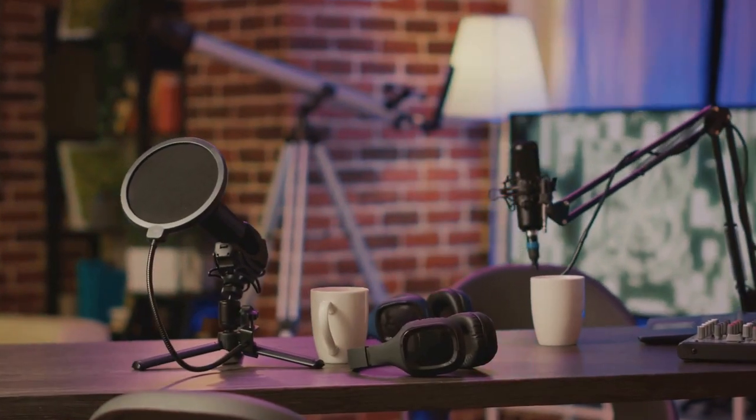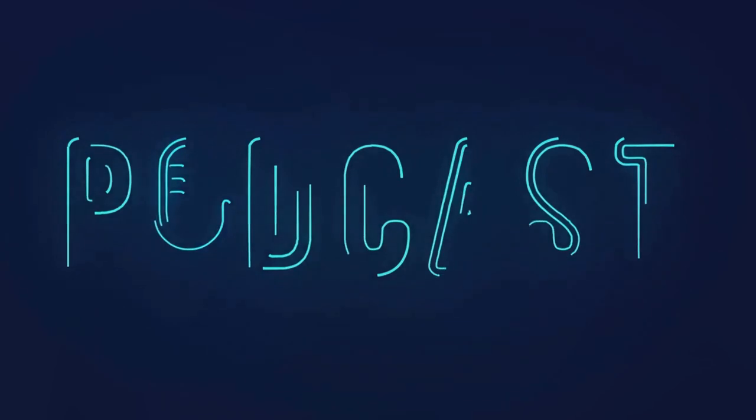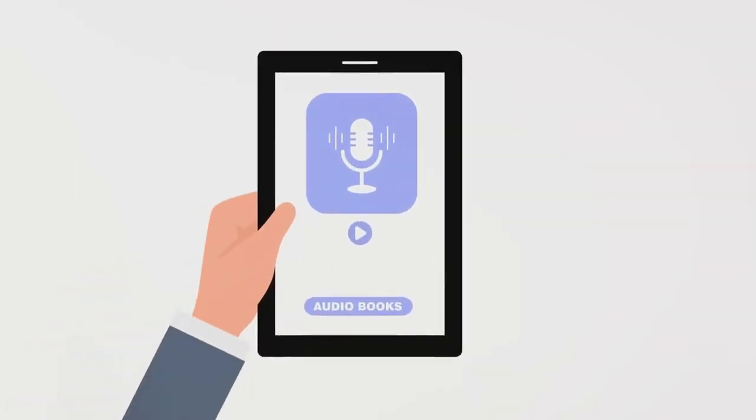Last but not least, podcasting — think of it as the modern radio, yet more personalized and profitable. It offers a platform to share your passion, knowledge, or simply converse about topics that interest you, and as your listenership grows, so does your potential earnings. Podcasts can be monetized through sponsorships, donations, or by offering premium content for a fee. With a clear vision, quality content, and a little technical know-how, you could be on your way to making $4,000 a month or even more.